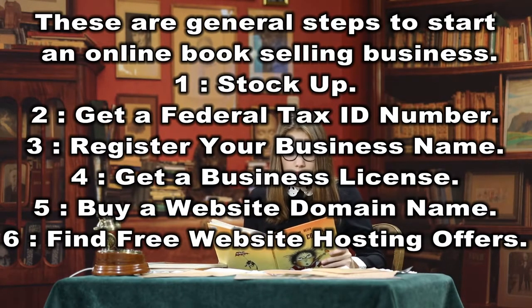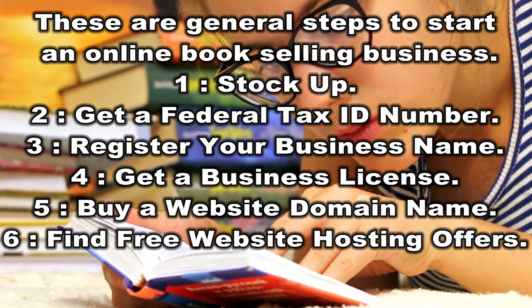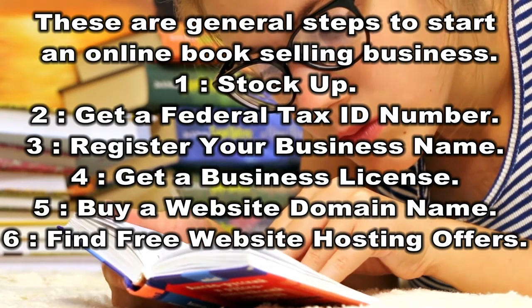Stock up. Get a federal tax ID number. Register your business name. Get a business license. Buy a website domain name. Find free website hosting offers.